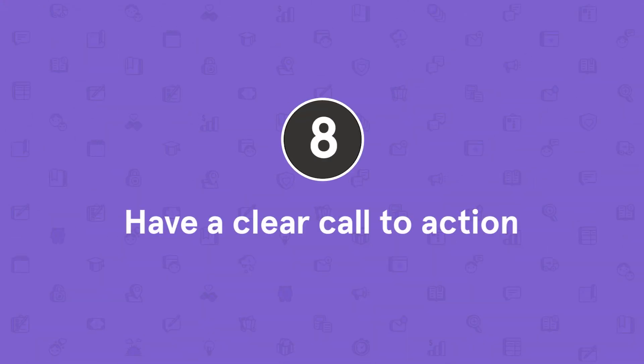Tip number eight: have a clear call to action. Whether you're planning to sell something, asking people to sign up for a newsletter, or encouraging people to take some kind of next step, it's important to communicate clearly what you'll want people to do at the end of your webinar. You don't want them wondering what to do next. You want your attendees to arrive at the end already having clarity and direction for their next steps. We recommend including your call to action strategically throughout your presentation — once at the beginning, a couple of times during, and once at the end.